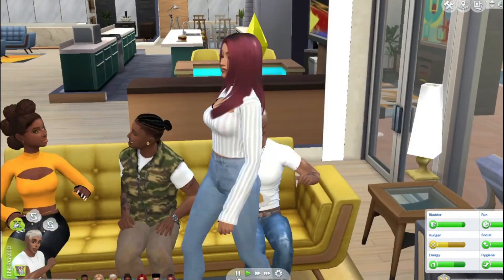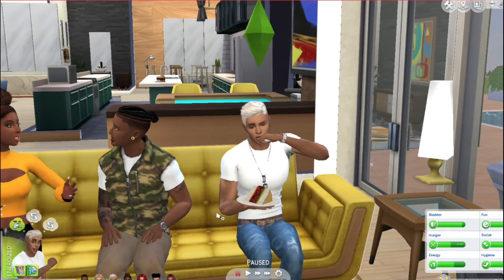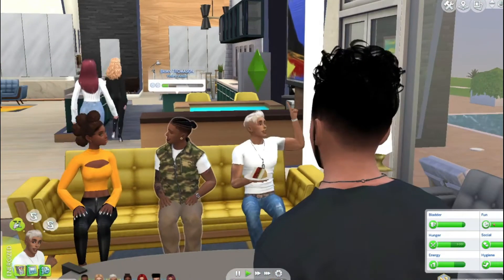Okay, this is Roman Callahan — so he's another Sim that I made and is part of this household. I've got two more models coming; I'm going to make them tomorrow and add them to the household.